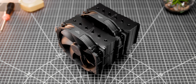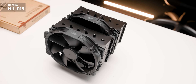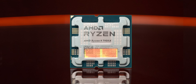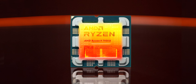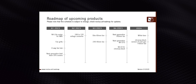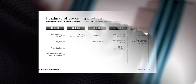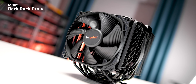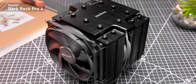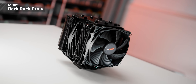Everyone's top dog is the Noctua NH-D15 — a dual tower monster with a pair of 140mm NF-A15 fans. This design has been around since 2014 and has aged like fine wine. But with chiplet designs and dense transistor layouts concentrating heat into smaller packages, today's CPUs behave a lot differently. Those realities caused Noctua to announce the D15's successor will launch at some point. You've also got to think about the Dark Rock Pro 4, a match for Noctua's flagship in many people's eyes — massive but more focused on silence, and still considered an awesome heatsink five years after release.